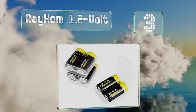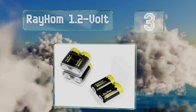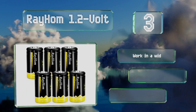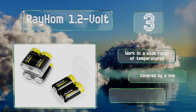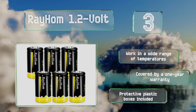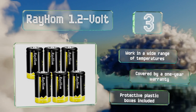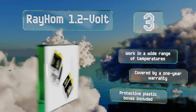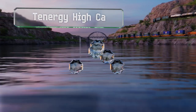Nearing the top of our list at number three, the Rayholm 1.2-volt come in a pack of six high-capacity cells, ideal for power-hungry devices. They arrive ready to use and their low self-discharge technology means they're appropriate for relatively long-term storage. These will work in a wide range of temperatures and are covered by a one-year warranty. They come with protective plastic boxes.